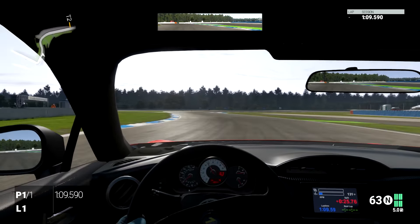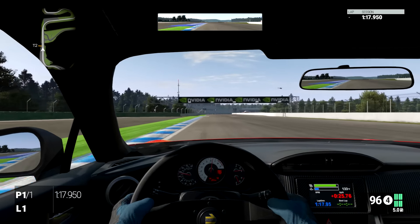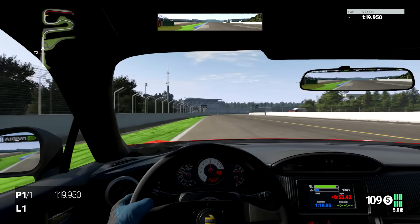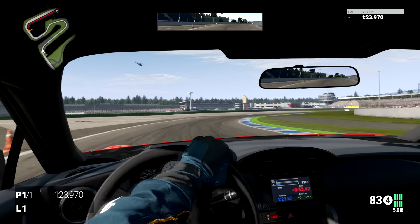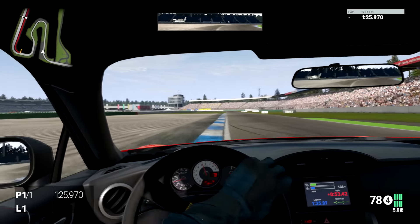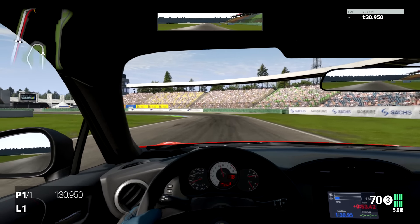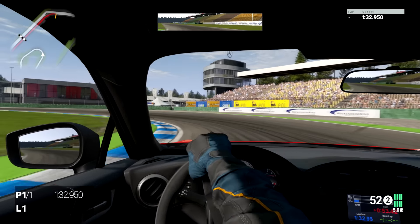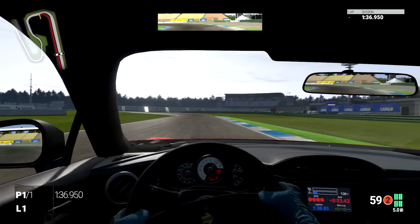Especially through the lower gears. If drifting is what you like to do, then this is definitely going to be the car for you because you can get some pretty nice drifts with it. However, drifting — as impressive as it looks — is not particularly fast, so I try to avoid it, plus the fact that I'm not really very good at it.